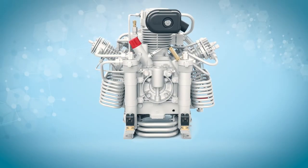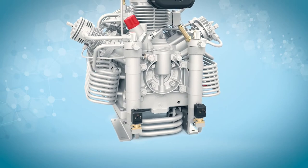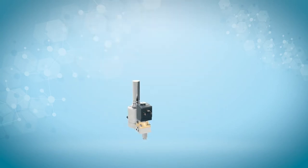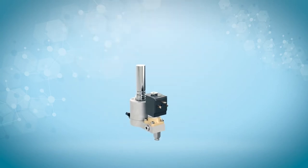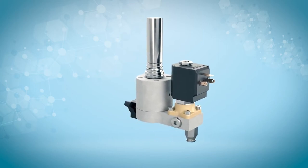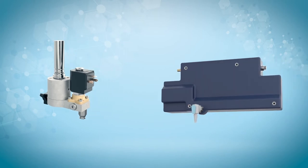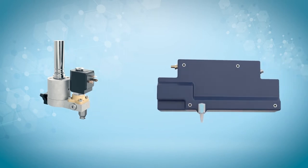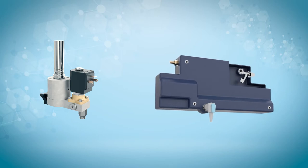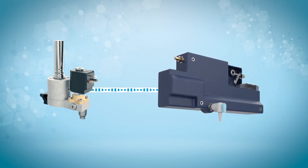The Verticus system is equipped with an automatic condensate drain system and float switch. When air is compressed, it creates condensation. This condensation gets trapped in the interstage and final stage separators. Every 15 minutes, the automatic condensate drain system expels the condensation from the separators into the condensate reservoir. When the reservoir is full, the float sensor sends a message to the HMI to shut the unit down until it's drained. When this is complete, we can resume normal operations.